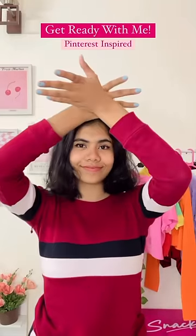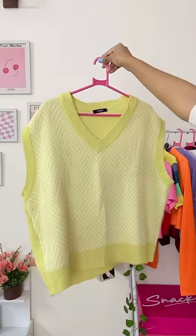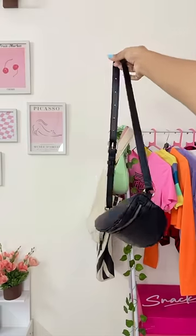Hey you guys, welcome to another get ready with me. Today I'm gonna try to recreate a little Pinterest outfit, starting off with this white high neck lime yellow half sleeve sweater, this black skirt, these black loafers from H&M, and finally this fanny pack.